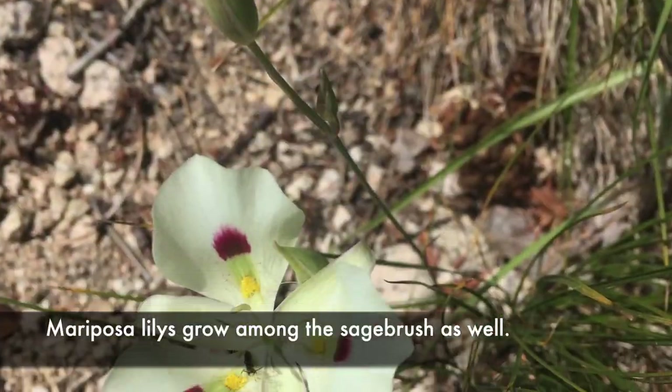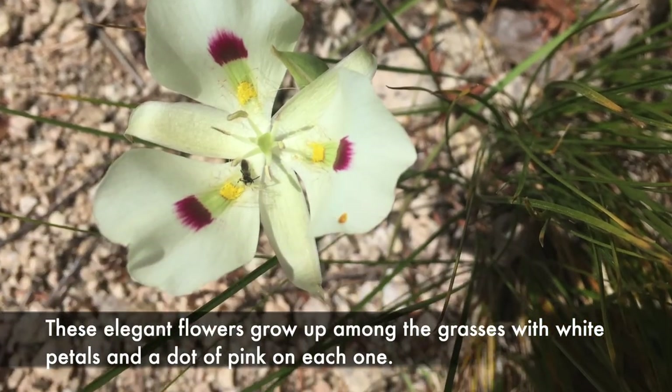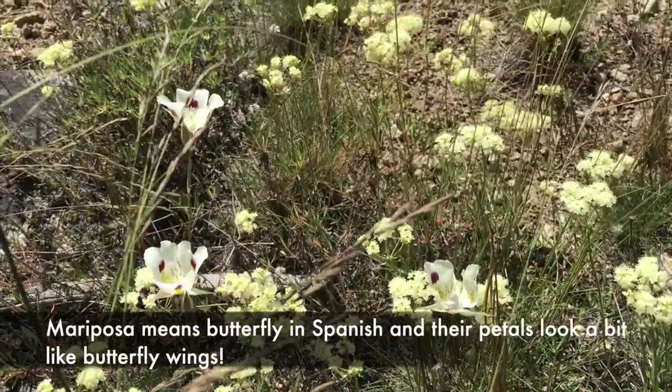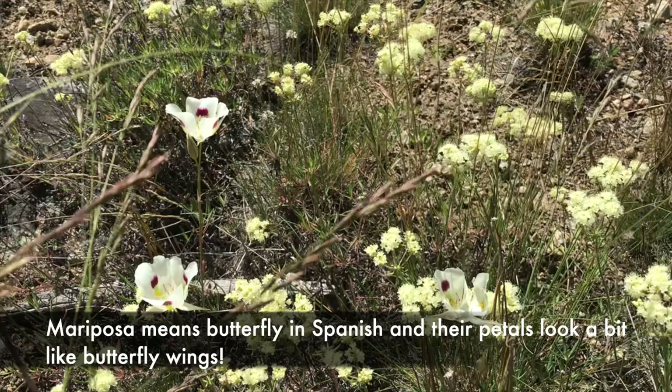Mariposa lilies grow among the sagebrush as well. These elegant flowers grow up among the grasses with white petals and a dot of pink on each one. Mariposa means butterfly in Spanish, and their petals look a bit like butterfly wings.